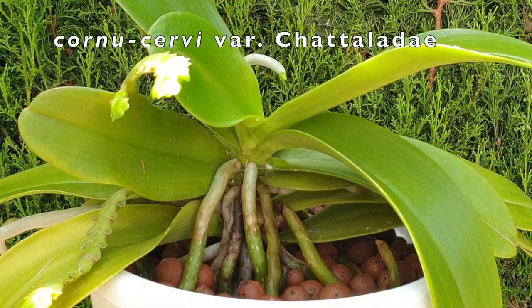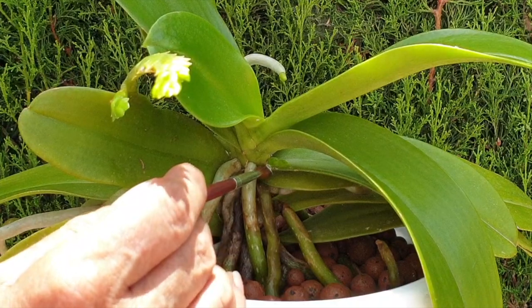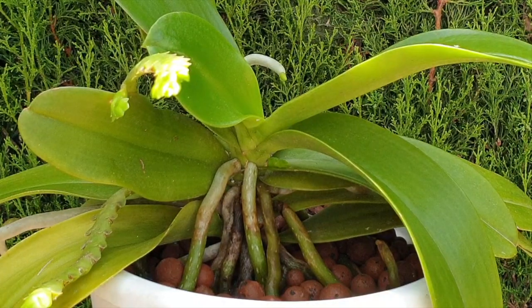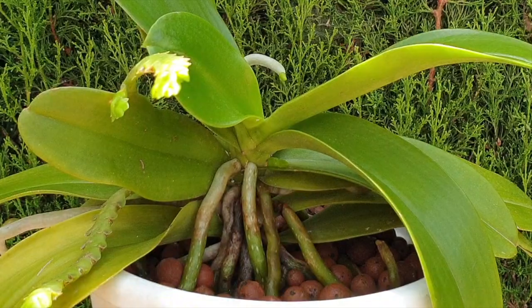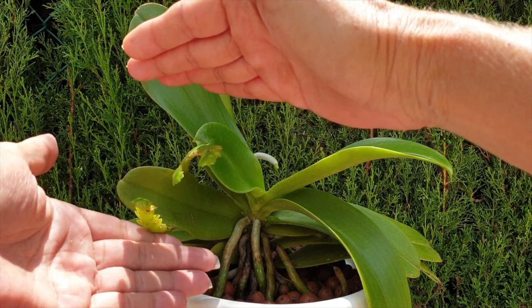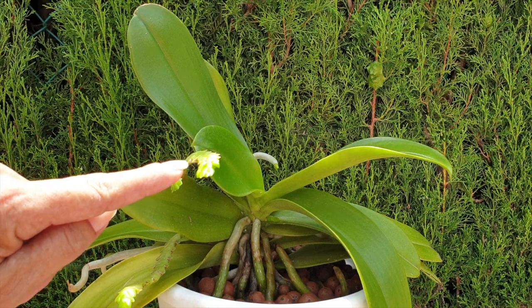This is Phalaenopsis cornoservi variety chateladei, and I don't even need to look at the viewfinder — there's a mealy bug right here, but not for long. This one is starting to go into more bud growth, and what you see right there is actually a new spike. All the older spikes are extending — a lot of sun here, I love it — and there's already a tiny little bud forming right in there.